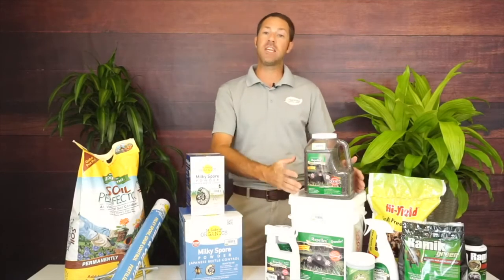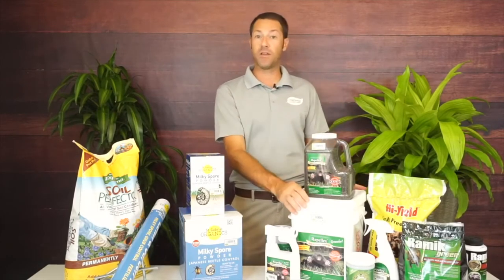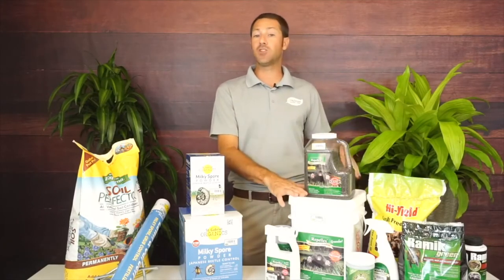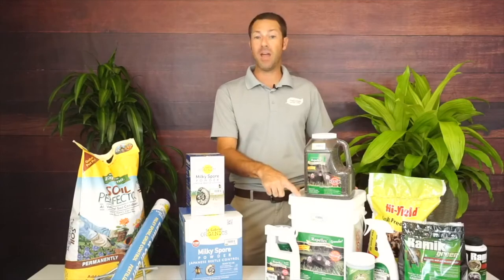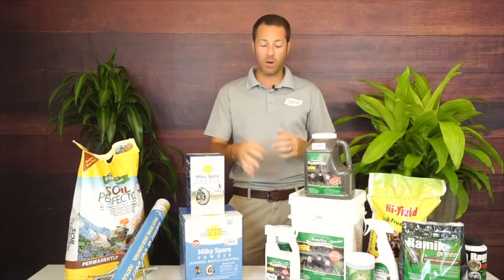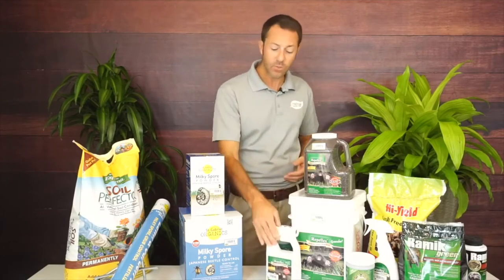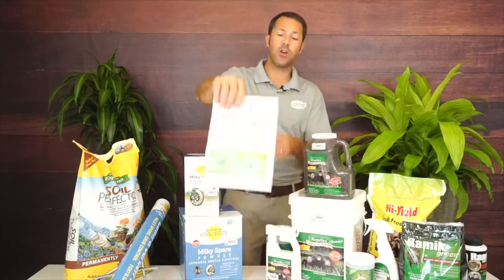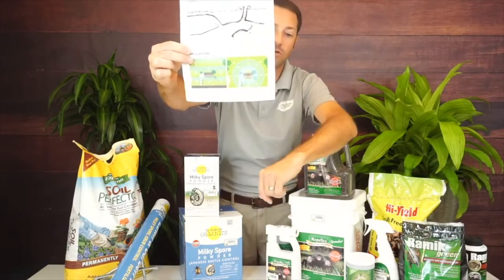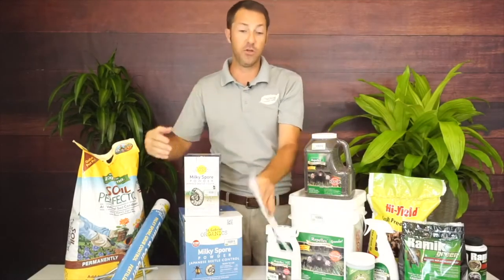Then keep applying Repellex — I'd like you to do a spring and fall application. If you've got a 5,000 square foot yard and get the 24-pound pail, you should be able to get two applications and it should last you almost two years. Every once in a while you might see them creeping back in, and that's why we also have the liquid. The handout shows how to spread the Repellex — there are two graphs showing a house with labeled application zones numbered one, two, three.